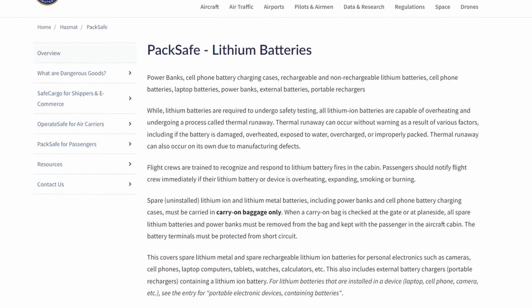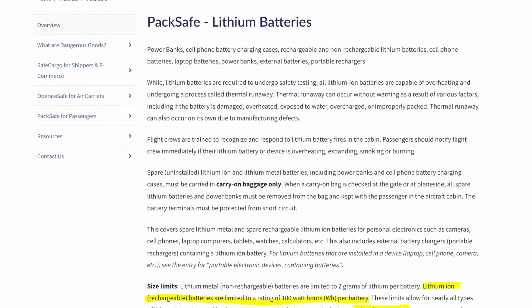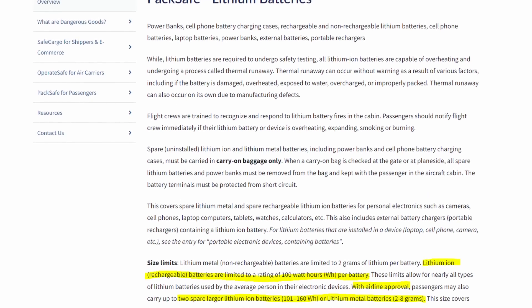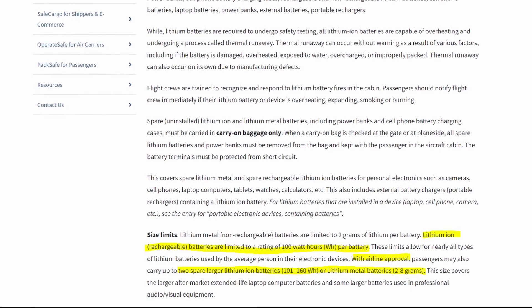One question I get asked often is about airline restrictions. Batteries over 100 watt hours become airline restricted travel items. Generally, they require an extra pass to travel with batteries up to about 160 watt hours, and this is generally reserved for medical devices. Batteries larger than 160 watt hours are not allowed on airlines.